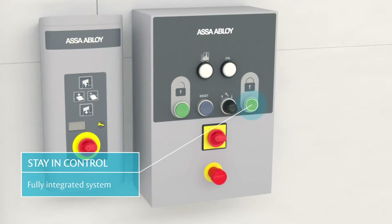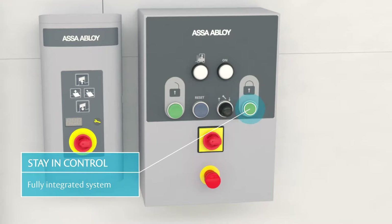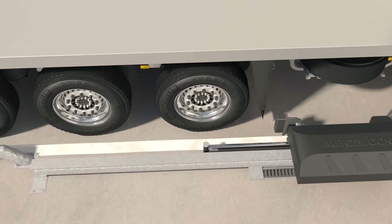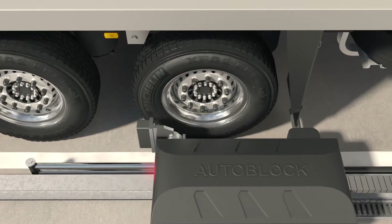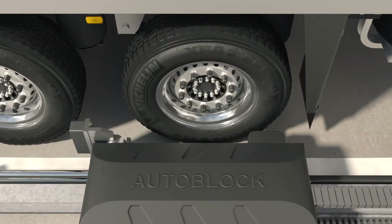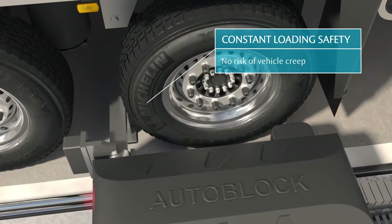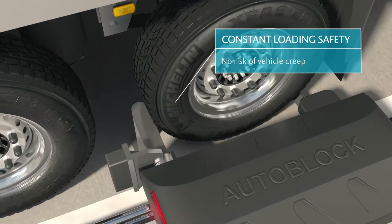A truck will never move off before it is safe with the fully integrated system. Dock doors cannot open before the restraint system is in place, and the blocking arm will not retract before the dock door is closed. The hydraulic system applies a constant restraining force throughout loading and unloading, so you can rely on the safety it provides.